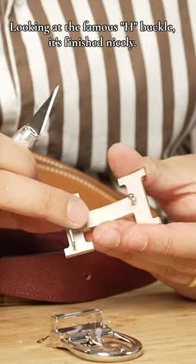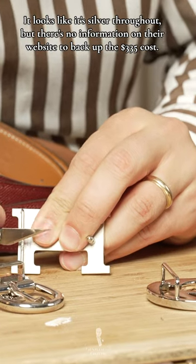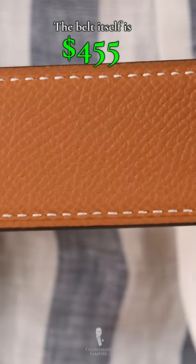Looking at the famous H buckle, it's finished nicely. It is silver in color throughout, but there is no information on their website to back up the $335 cost of it. The belt itself is $455.